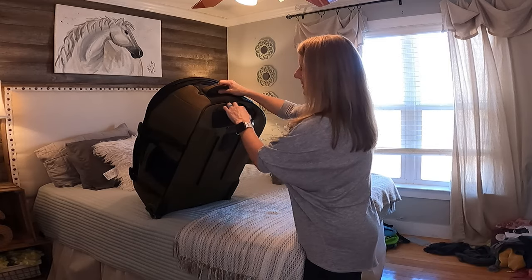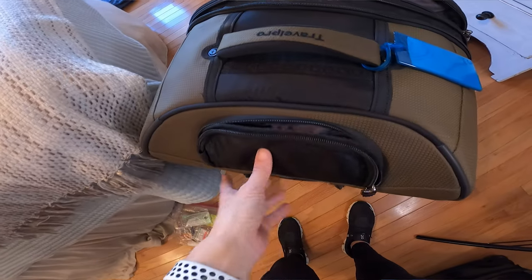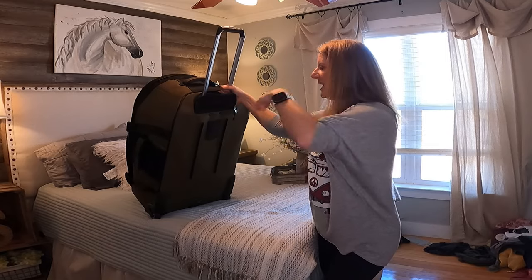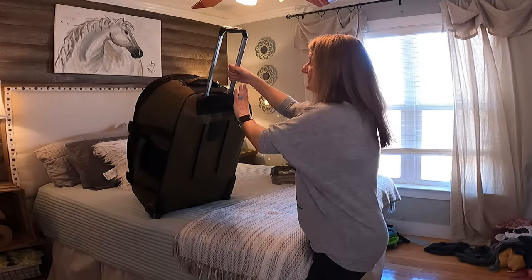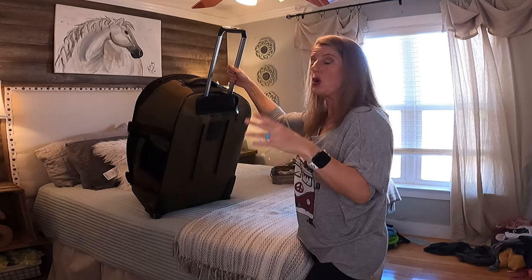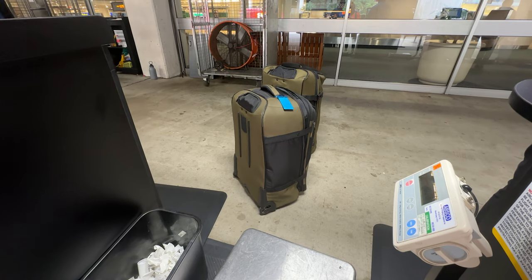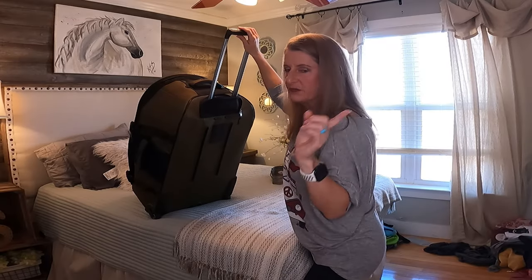You open up on the top here and this is where your handle is — your handle is inside of a zipper pocket. At first I was like, okay, I don't like that because every time I want to pull the handle up I have to unzip this. But typically what we learned to do is leave it unzipped, except when checking it onto the airlines — then I would zip it. That way the handle is protected and doesn't get popped open, pulled out, or ripped off by the airlines.